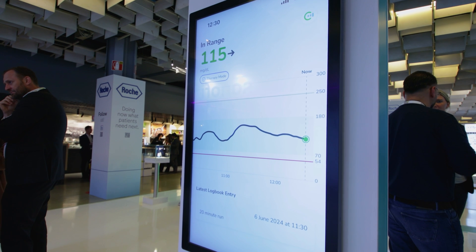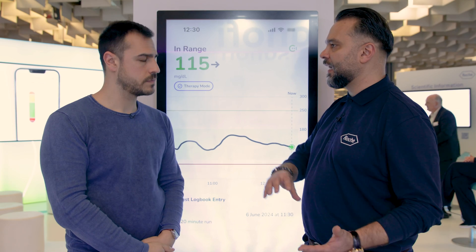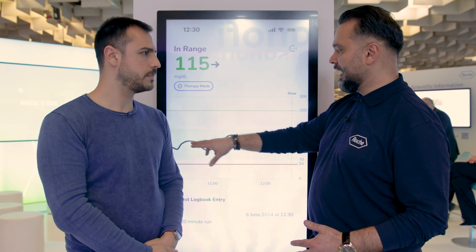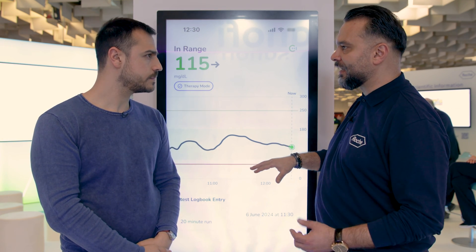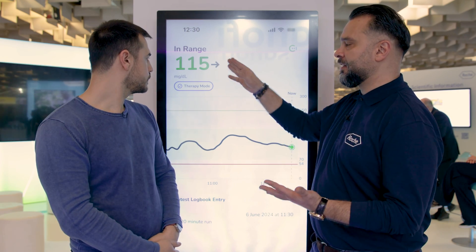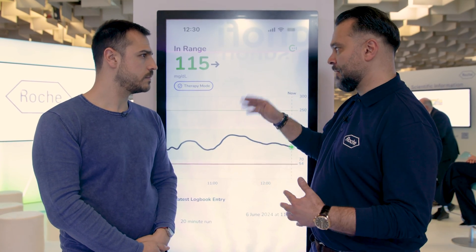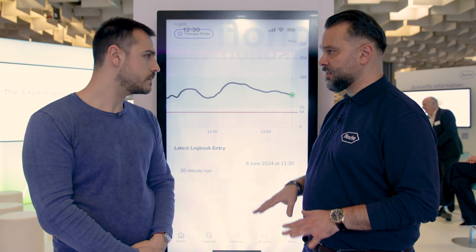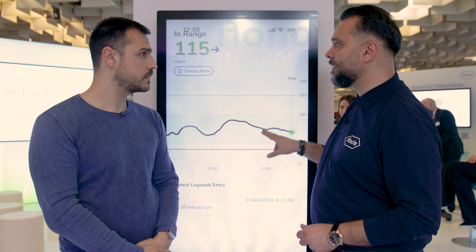The first app is the SmartGuide app. It's a reader app where all the blood glucose levels flow from the sensor through Bluetooth to the app. It creates a trend, as you can see here. All the levels are customizable. The patient can look at glucose levels, and there are trend arrows to show how glucose might look — going up and down. In this app, the patient can also log insulin and carbs. That is the main app.